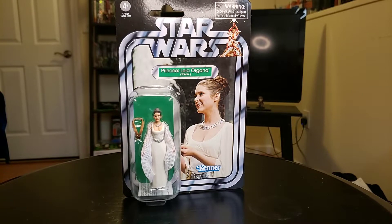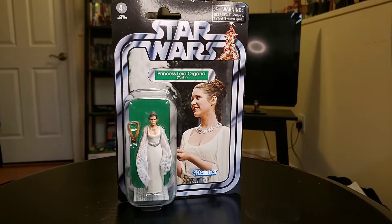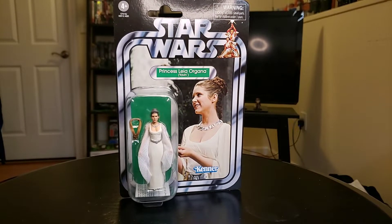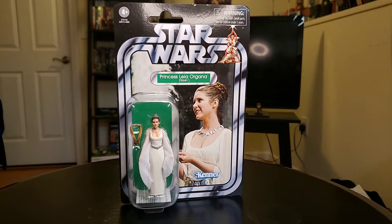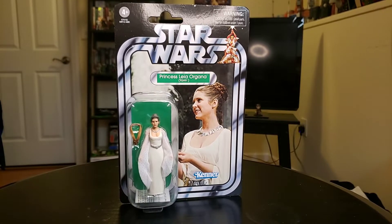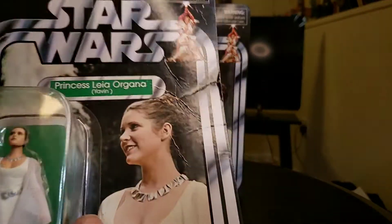This particular figure I've had for a while now, but I wasn't sure if I was going to do a review on it, due to the fact that we've basically seen this figure before. But I know a lot of people still don't have this figure. I have this one in a package, but I also have another one that's out of the package as well.